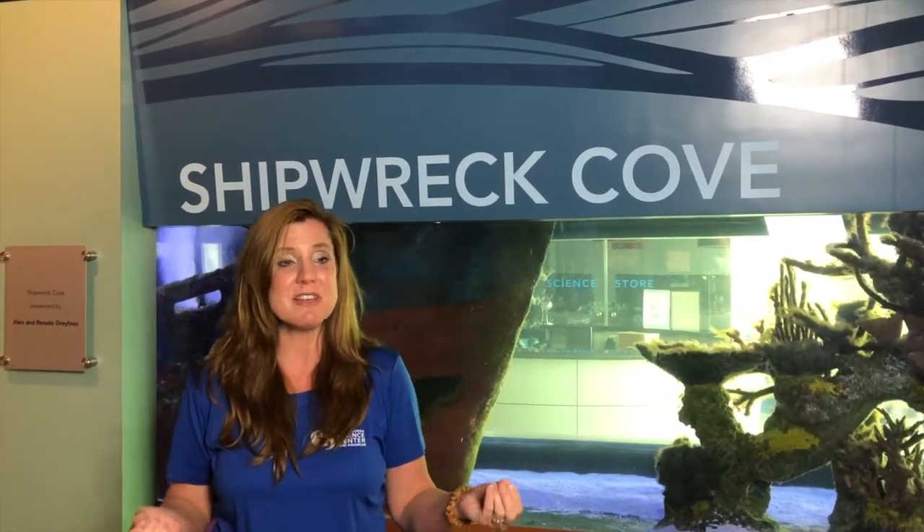Because Florida reefs are in such big trouble, this kind of takes some of the pressure off of our real coral reefs here in Florida. Artificial reefs provide a lot of things for the tourism industry — actually over the years we've made 1.6 billion dollars in profits and created 26,000 jobs, because it offers a lot of opportunities to go out and snorkel and scuba dive. Believe it or not, having things like a sunken ship...